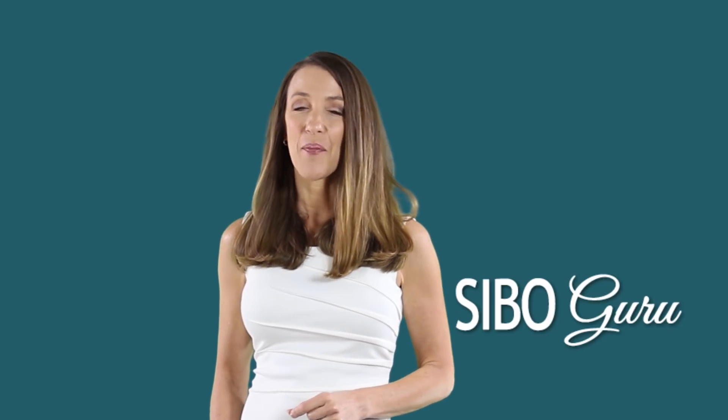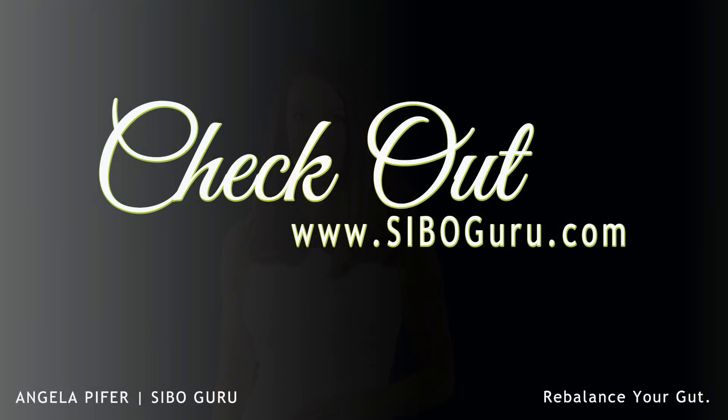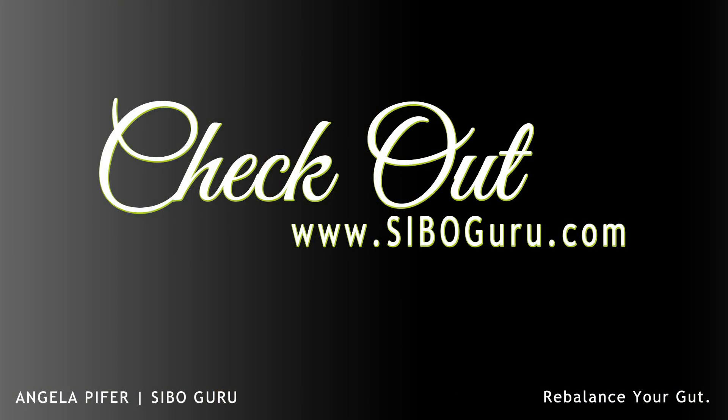If you want to learn more about me, check out my site at siboguru.com. I look forward to meeting you. Thank you.